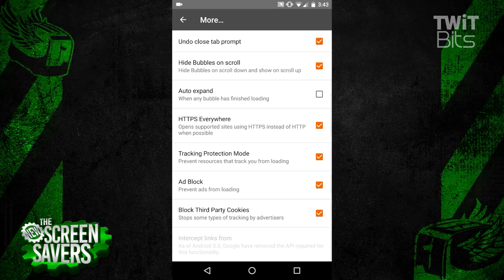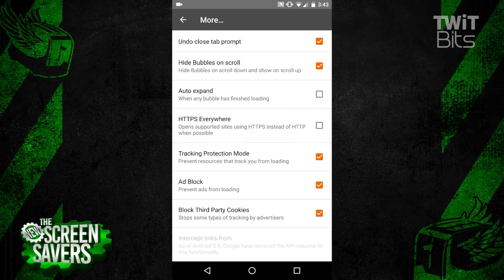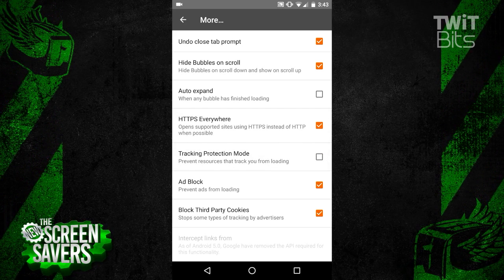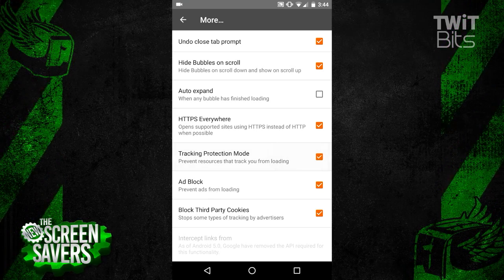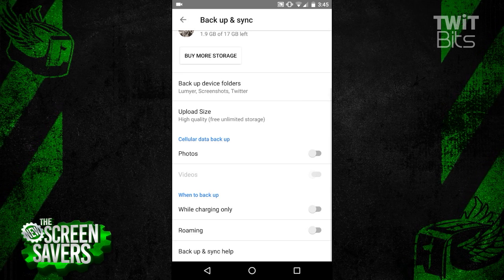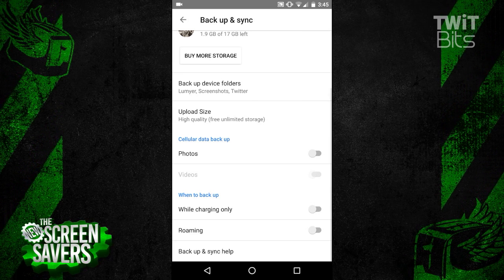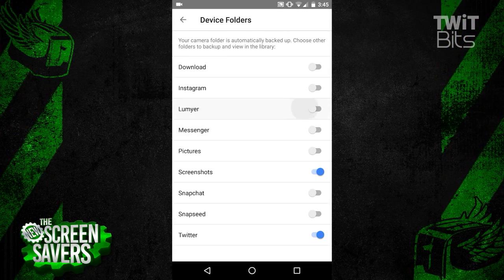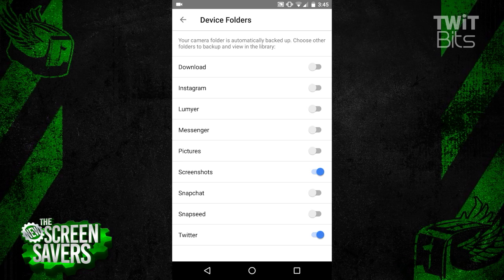Finally, the third tip is to fully factory reset your phone. Sometimes this is the last resort, but you will want to make sure that you've got all your valuable data backed up. If you're not using Google Photos, start now. You can back up all your photos to your Google Drive automatically, and even drill down into which folders you want to back up and set it to back up only over Wi-Fi and when plugged into power.